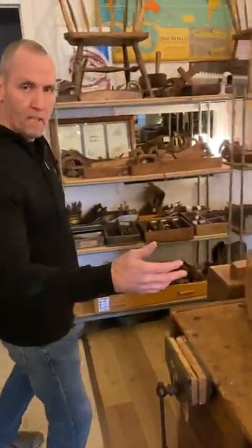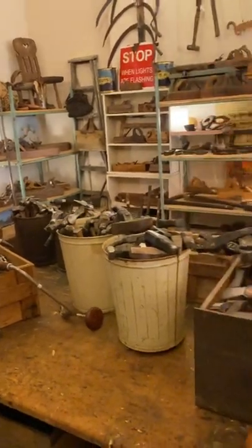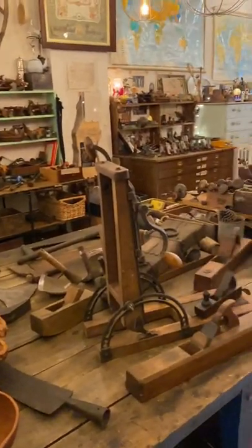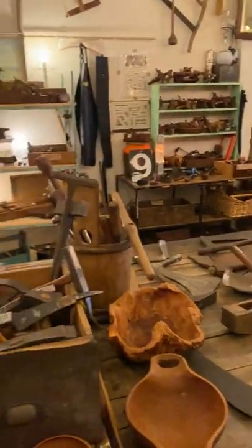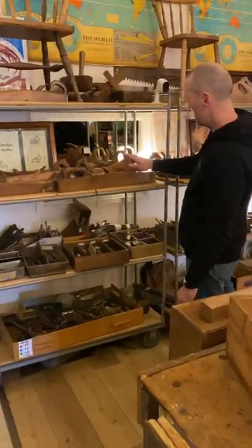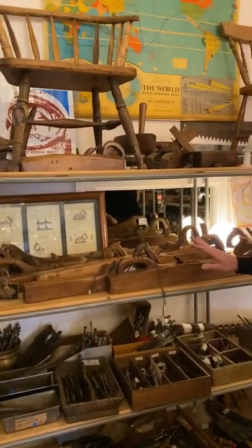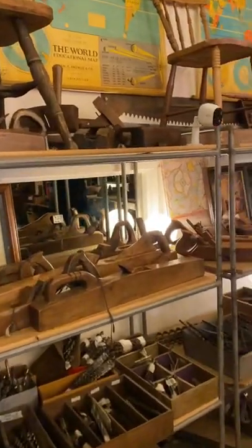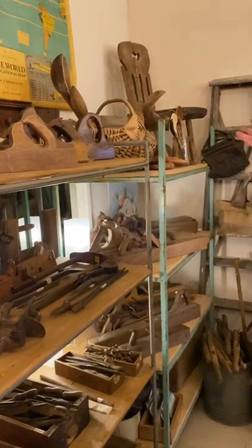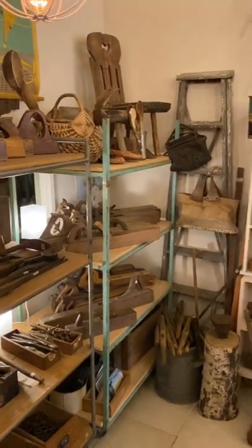Over here we have some racers, hammers — one or two hammers. And more French planes. Some very early Rubo-style French planes; those are extremely old and we're very proud to have them in the store. Here we have some Estonian folk art utensils and chairs, and they're also very old.